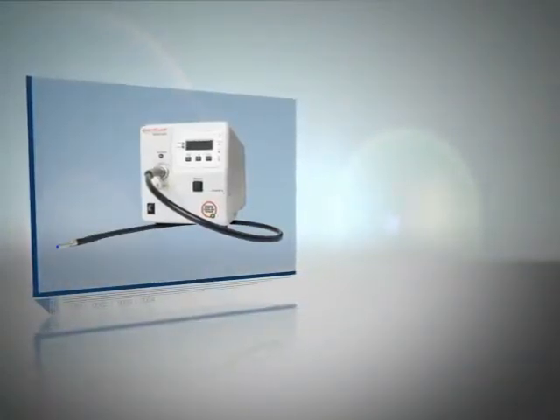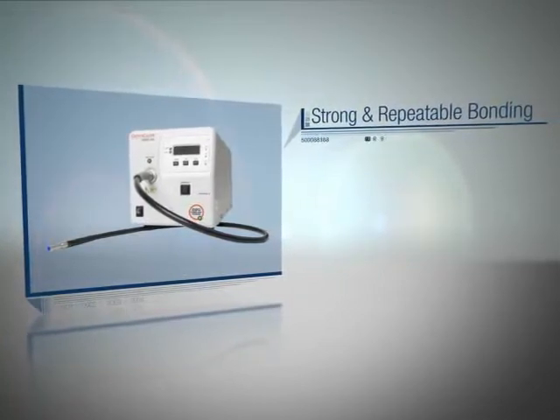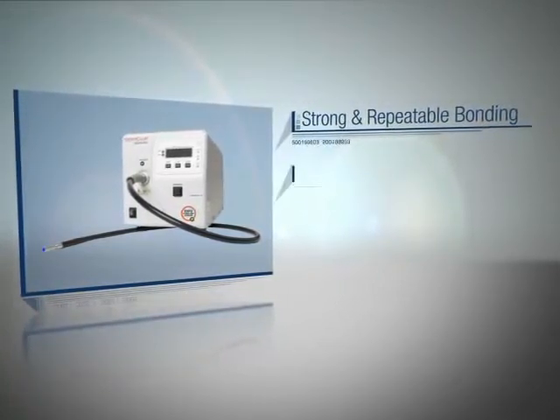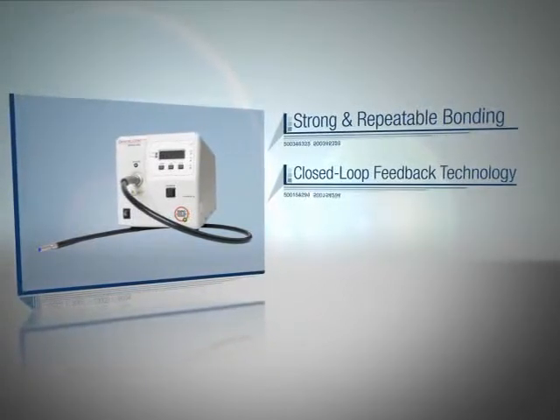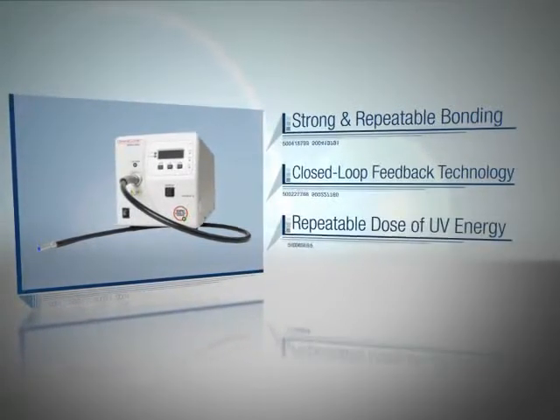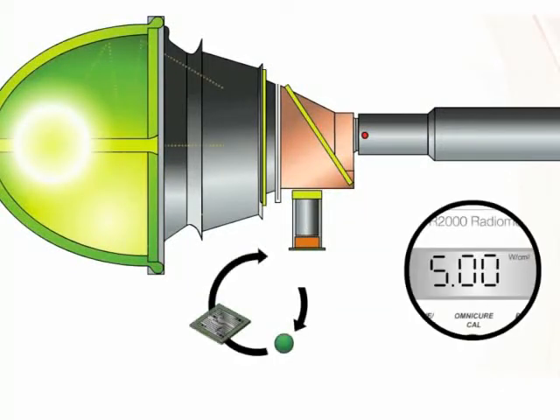the Omnicure S2000 system ensures the strong, repeatable bonding between different materials, thanks to its proprietary closed-loop feedback technology, which automatically maintains a repeatable dose of UV energy to each part. The closed-loop feedback includes a sensor to continuously measure the lamp energy. A microprocessor takes the reading from the sensor and automatically adjusts the iris to open or close to maintain the set point.